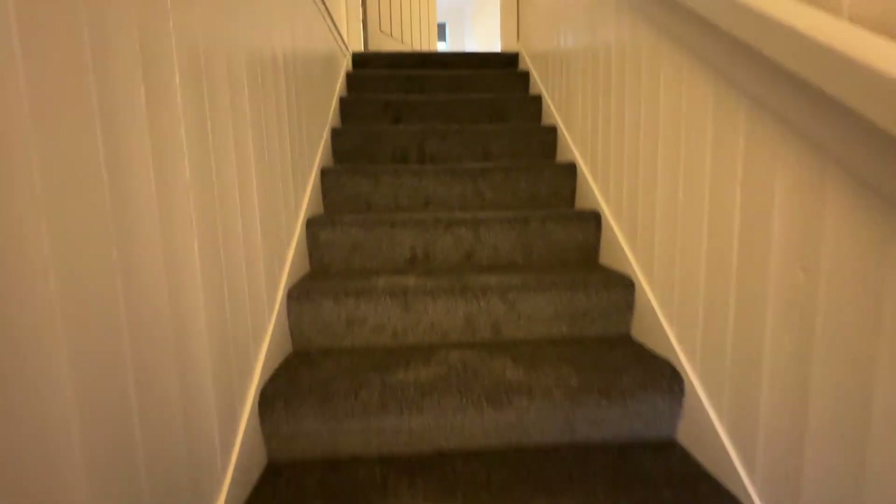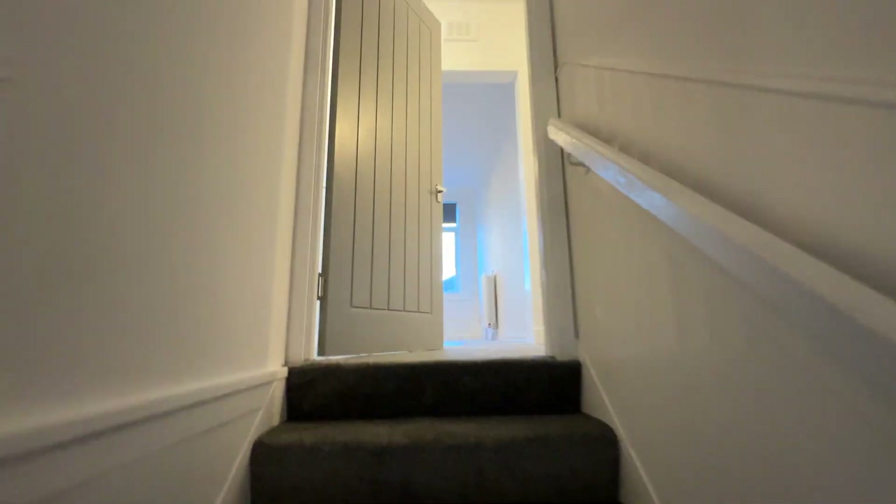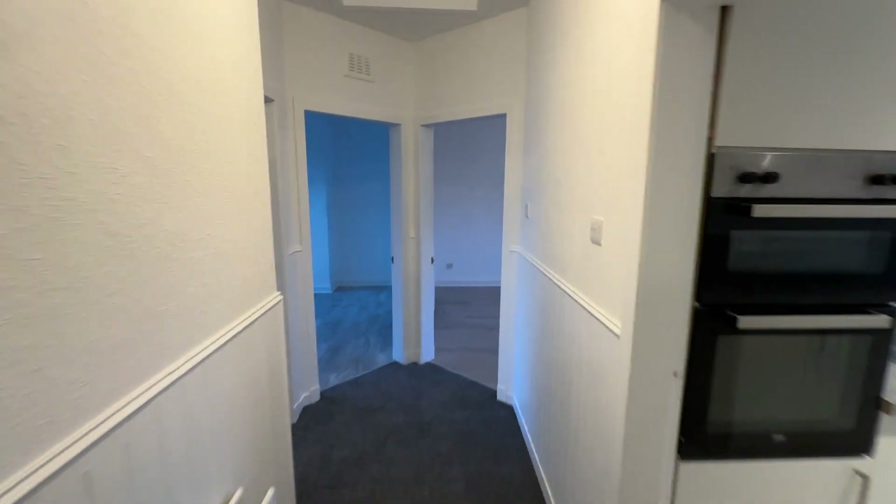So we're straight into the front entrance, up into the hallway. This property's been refurbished — new flooring, new carpets, a new kitchen, new bathroom.